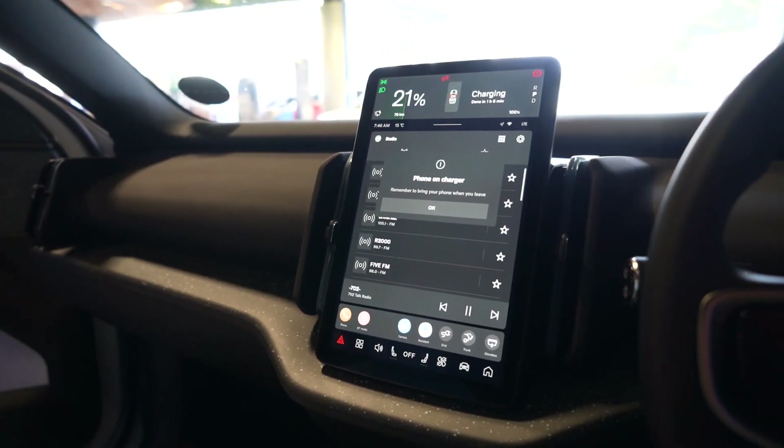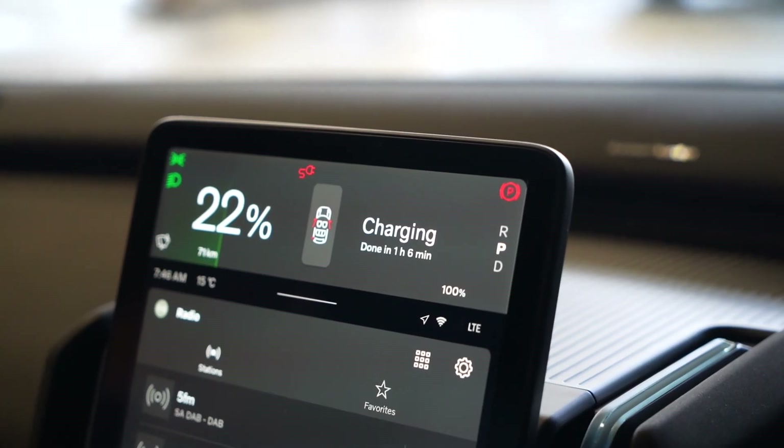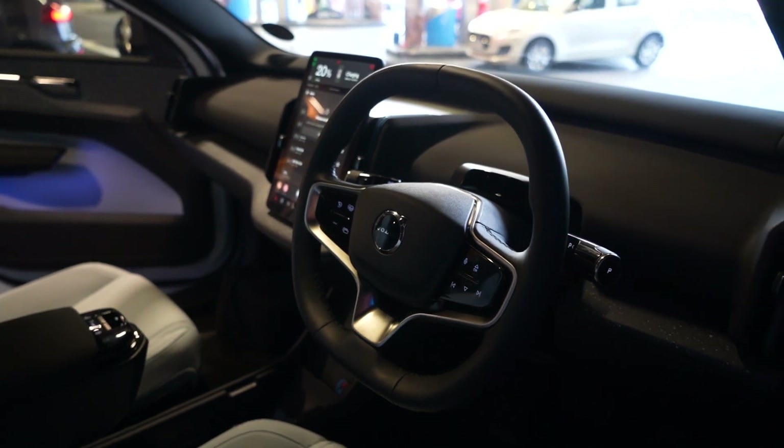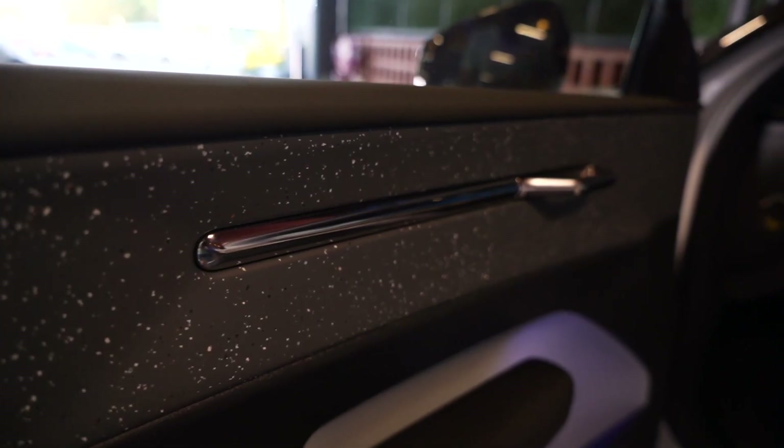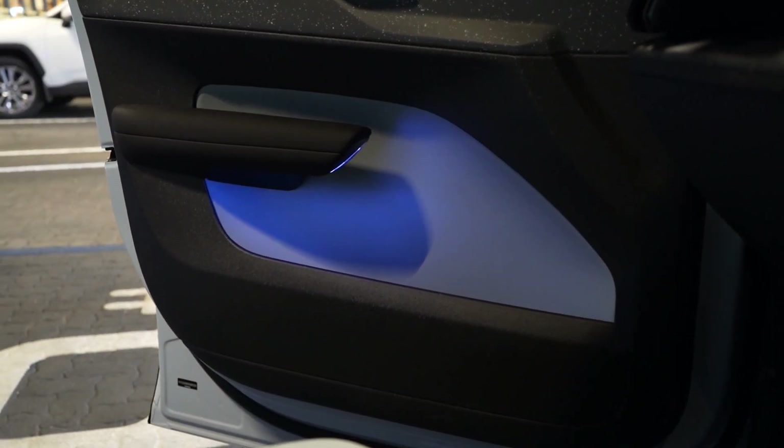Inside, the car has a Harman Kardon sound bar. It's got a very big iPad-style touch infotainment system. It does not have a speedometer. Most of the interior bits, including the seats, door panels, and dashboard, are made with upcycled materials.